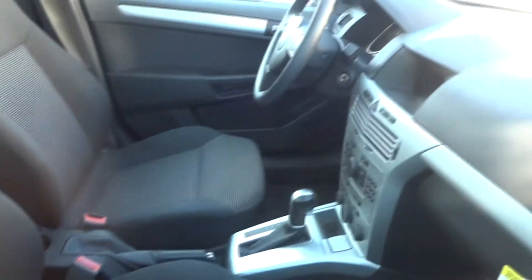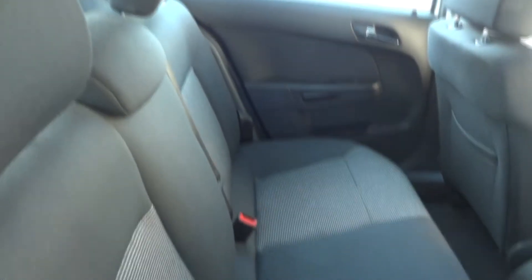Pretty nice interior with a panoramic sunroof. This particular one does only have about 40,000 miles on it, so that's pretty nice.